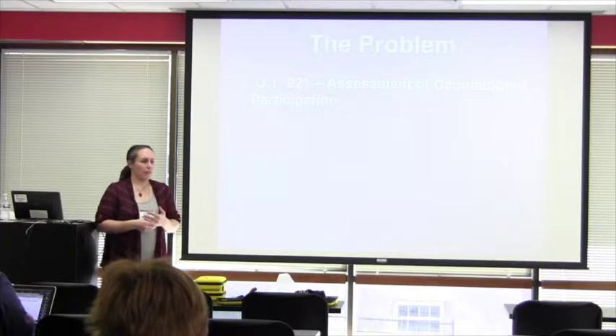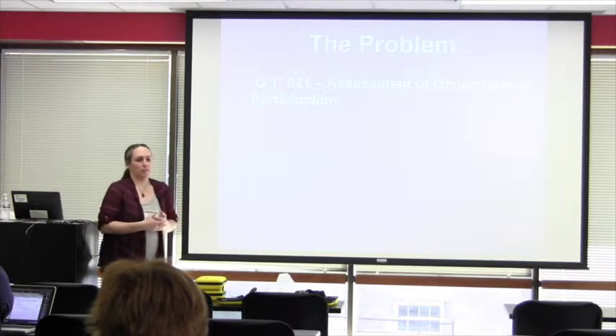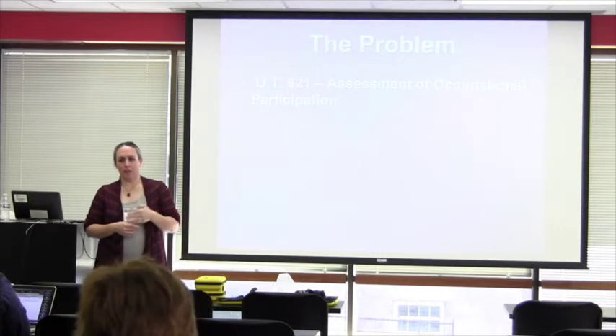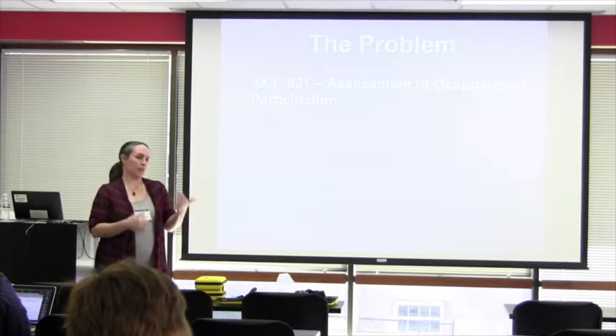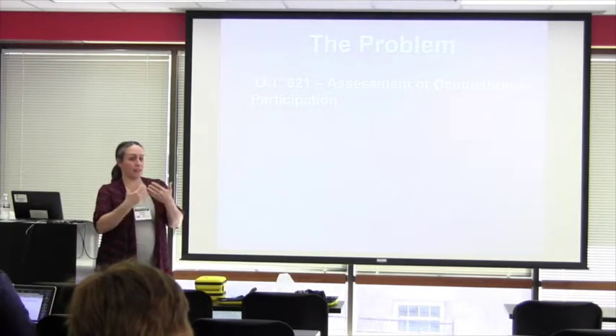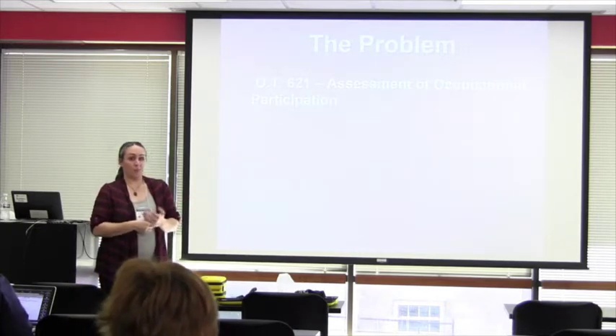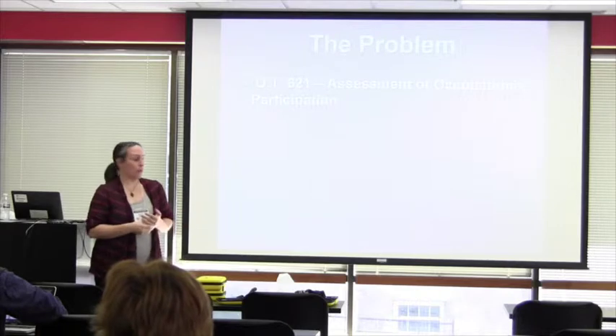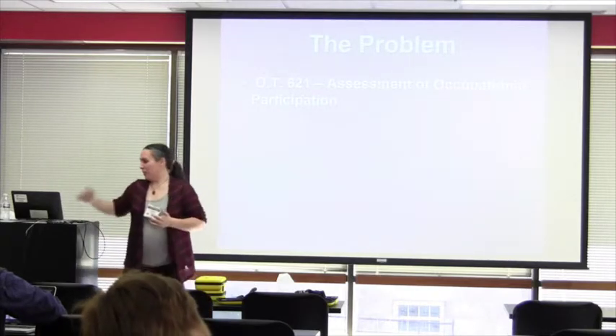Rather than saying 'you have an MCA watershed infarct, here are the symptoms you will have and here's what I'm going to do to fix you,' we try to flip that around and say, 'So you had a thing — what do you want to get better at, or what does it really bother you to not be able to do anymore?'